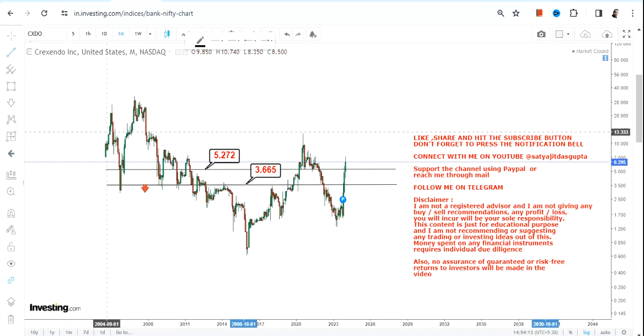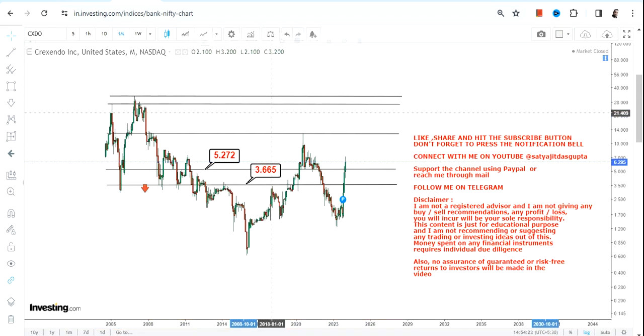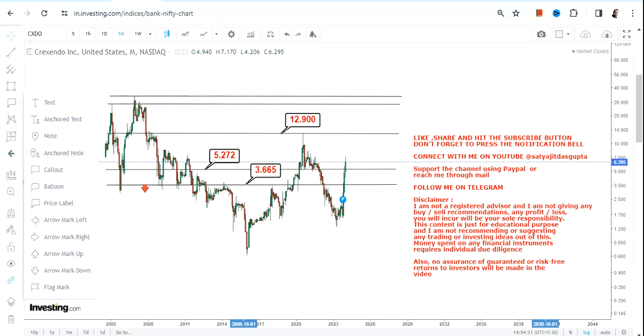If CXDO stock continues to trade and sustain above $5.27 or more, what one can expect going forward is one immediate target, which you can go for — that is $12.9.